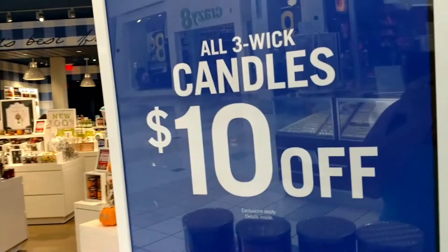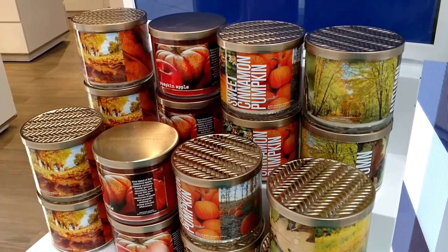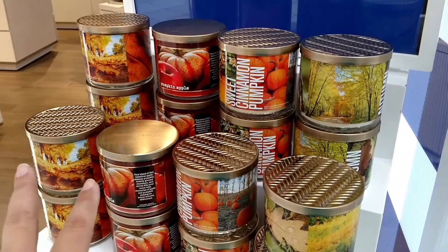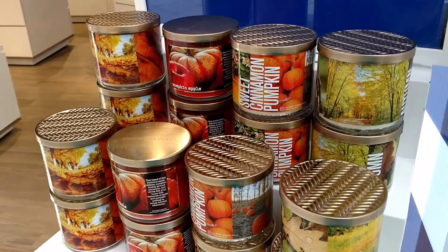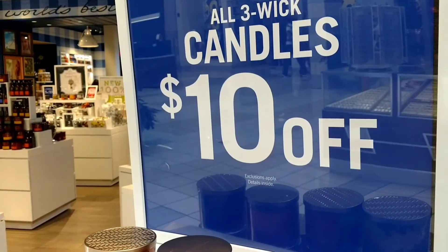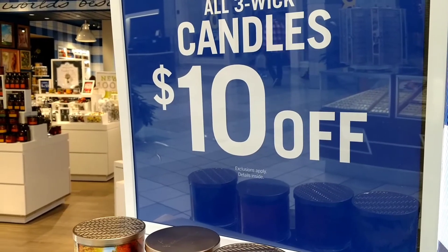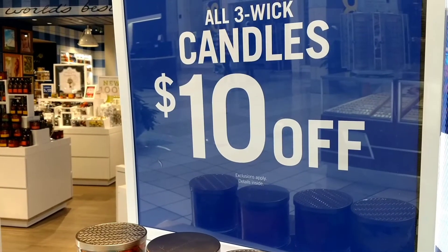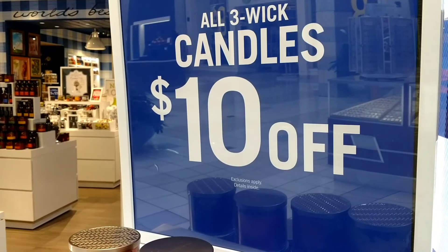First things first, the three-wick candles are $10 off. They're normally $22.50 to $24.50 in some of your favorite scents, and they've got some of their favorite fall ones out here. So you pay $12.50 to $14.50 depending upon which one you get. They smell amazing, and the deals are great at $10 off. With the code SAVERFALL, you can score shipping for just $1 right now — that's cheaper than it's going to cost you to drive to the store than a tank of gas.